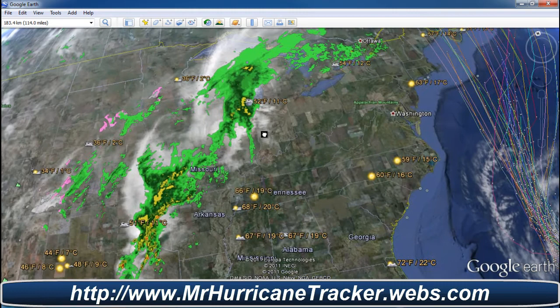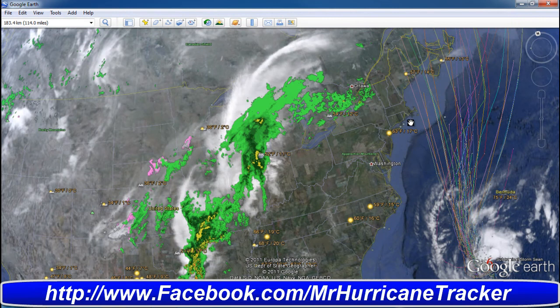We've got storms here in the Midwest going down from Texas all the way up, and there are still problems with people in Connecticut. Over 300,000 people are still without power and may remain without power throughout the week.